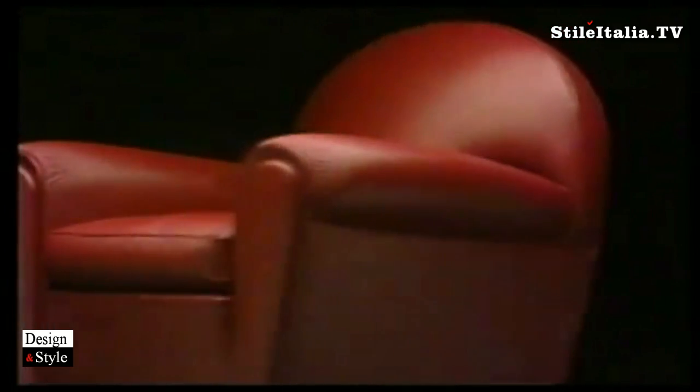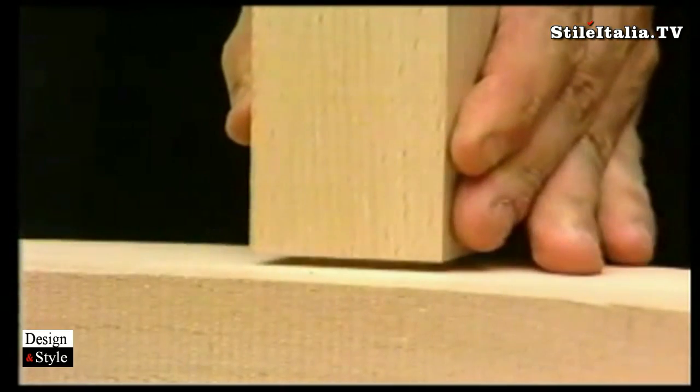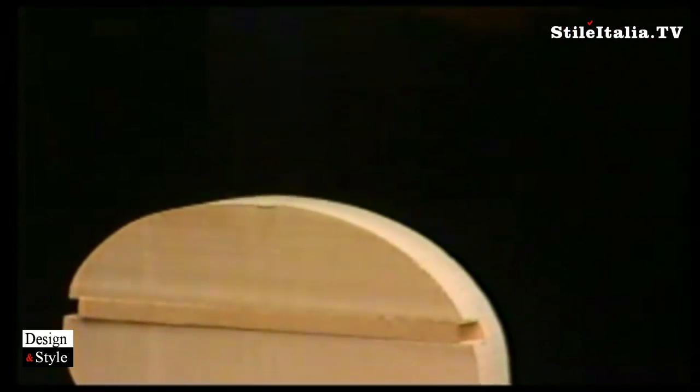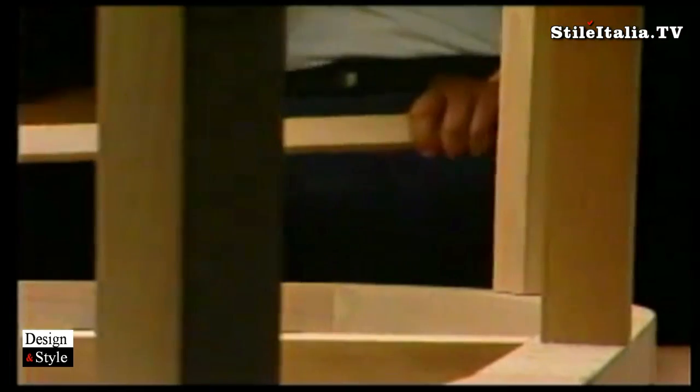Today the methods of constructing an armchair or Frau divan are of high craftsmanship. The main elements of the Frau product are the wooden shaft with supporting structures in seasoned beech, and the hand-placed coil springs which guarantee absolute indeformability.